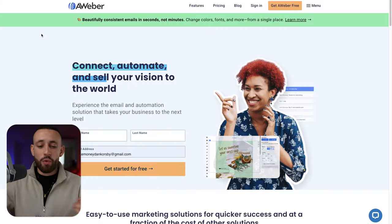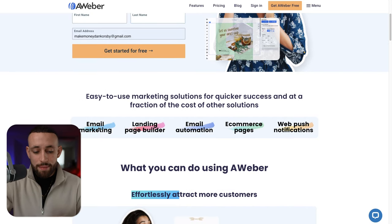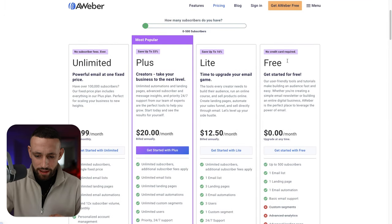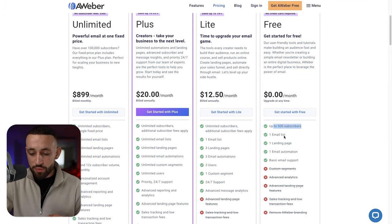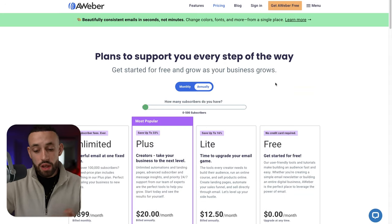You can get AWeber completely for free — there's a free trial via the link in the description below, which is my affiliate link from which I'll make a small commission. If you go to AWeber's pricing you can see there's a free plan that allows up to 500 subscribers, one email list, one landing page, and one email automation — that's everything we need. We don't need anything extra, so you can definitely just use the free plan.